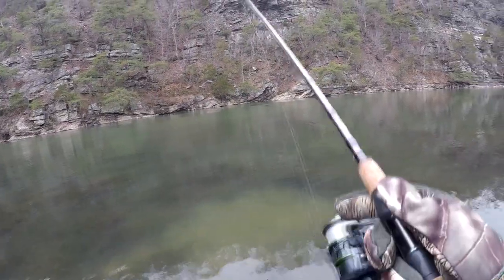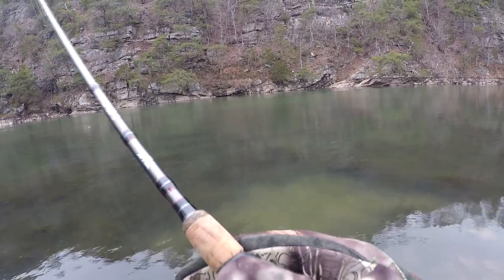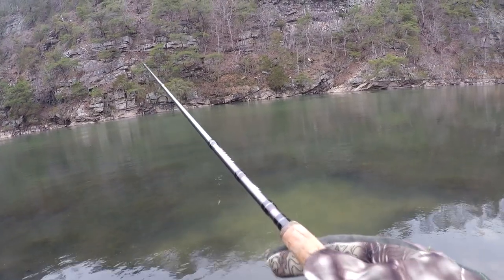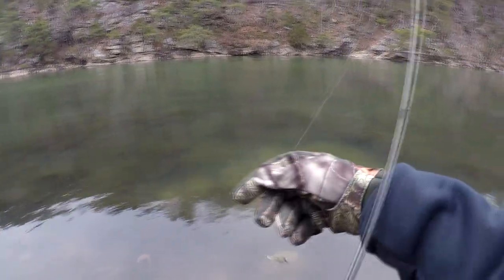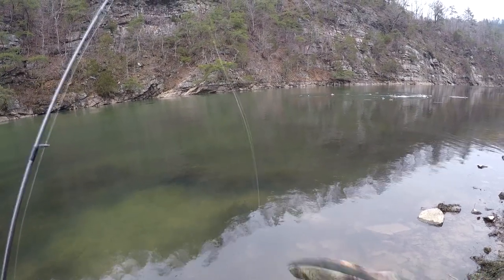Got trout popping up everywhere out there — right there — but can't get them hitting nothing. They're all over the place out there. About to switch up bait. There's a herd of ducks that came to visit.